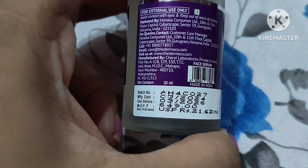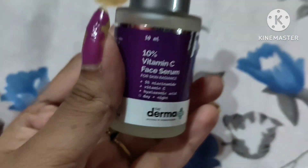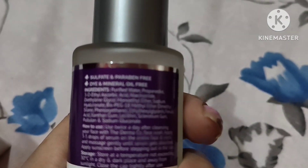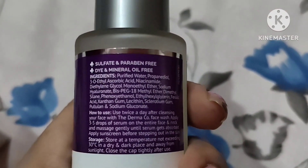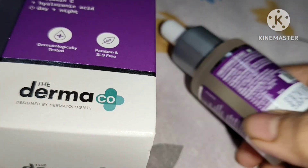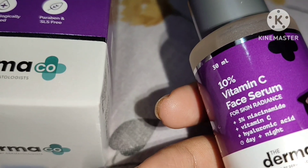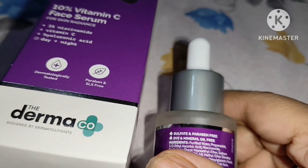The 10% Vitamin C serum in the 30ml bottle is priced at ₹649, which I found on the higher side. You can find this product on Amazon, Flipkart, Nykaa, and the Dermaco official website. People who want a good Vitamin C serum can go for this product without a doubt.